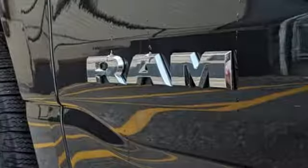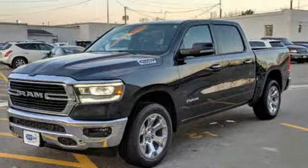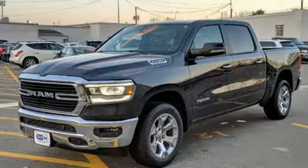Dual zone climate control, aluminum wheels, heavy duty shocks, auto dimming rear view mirror, and V8 engine. Take it for a test drive today.